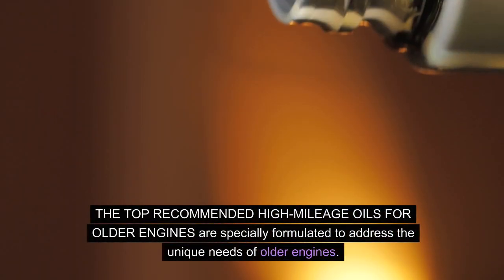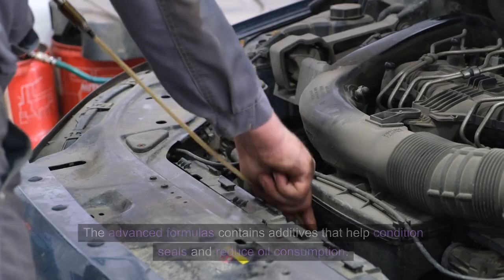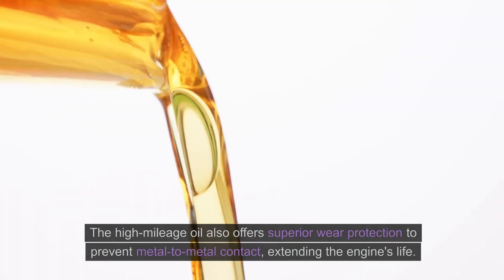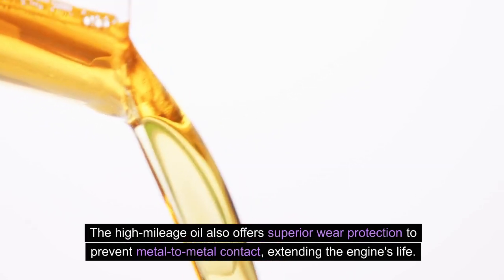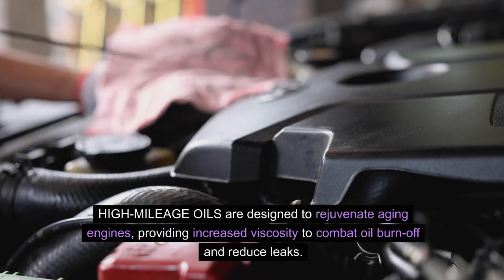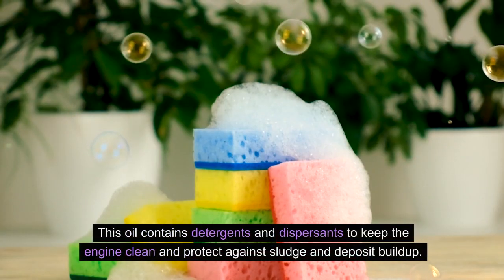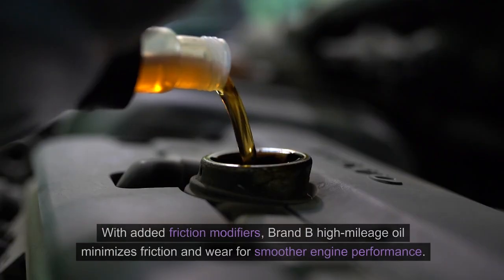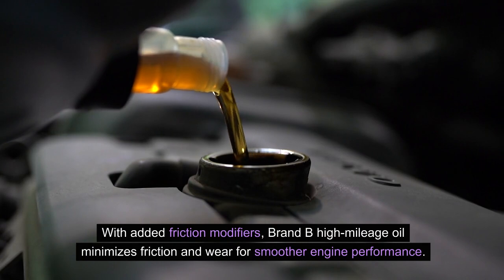The top recommended high mileage oils for older engines are specially formulated to address the unique needs of older engines. Their advanced formulas contain additives that help condition seals and reduce oil consumption, and also offer superior wear protection to prevent metal-to-metal contact, extending the engine's life. High mileage oils are designed to rejuvenate aging engines, providing increased viscosity to combat oil burn-off and reduce leaks. These oils contain detergents and dispersants to keep the engine clean and protect against sludge and deposit buildup. With added friction modifiers, high mileage oil minimizes friction and wear for smoother engine performance.